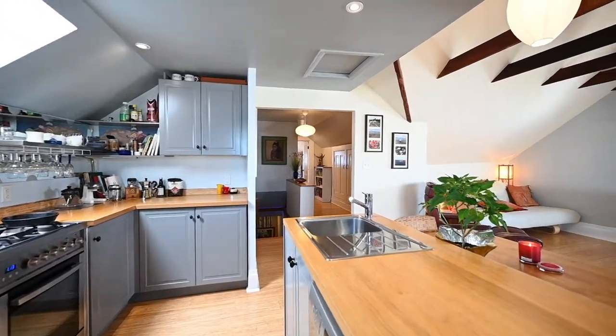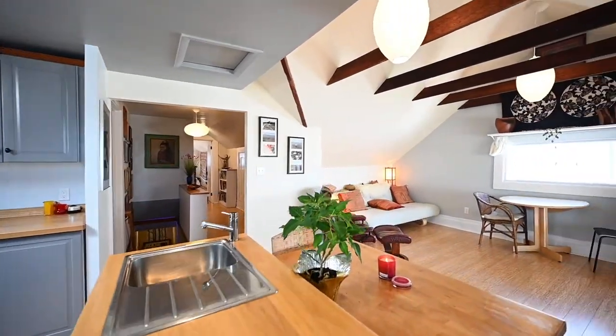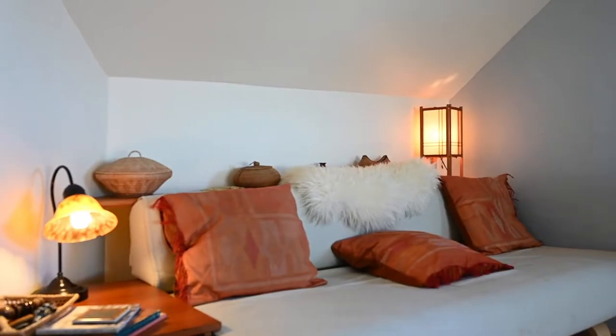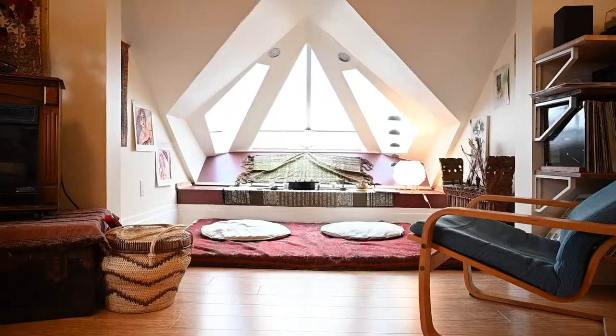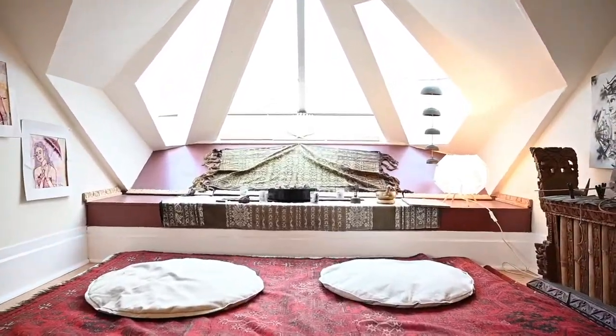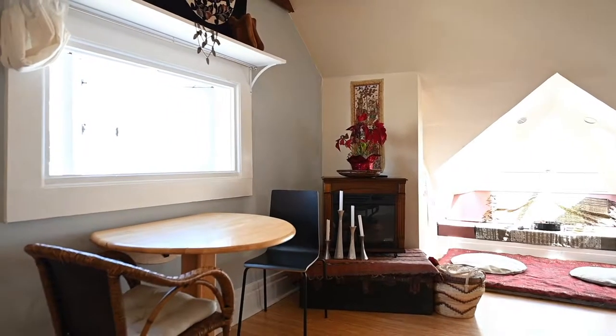So when I was starting to look for a place in San Francisco, what made this place stand out was as soon as I walked in, there was a huge open concept kitchen and living room. There was also a really cool place to meditate, which had these cool prism windows that overlooked the city.